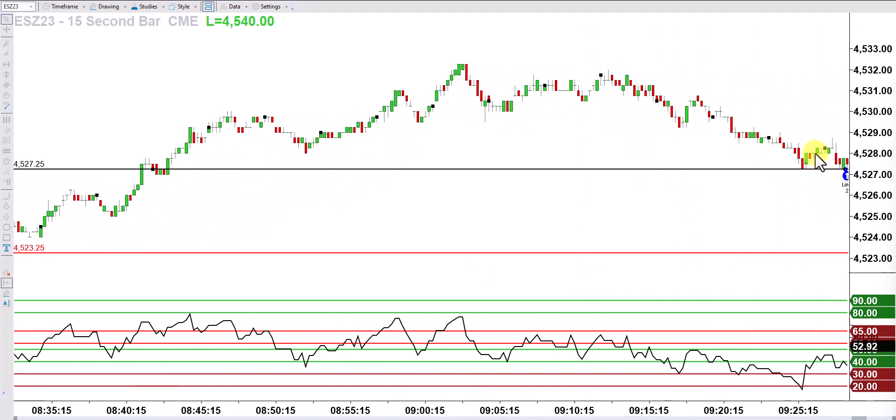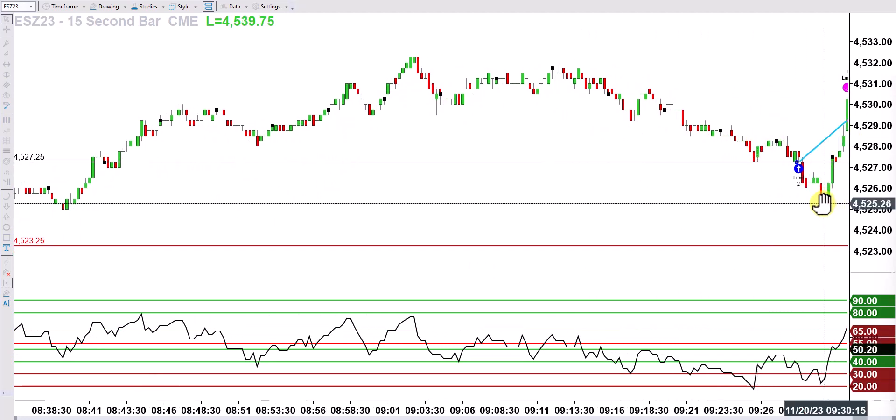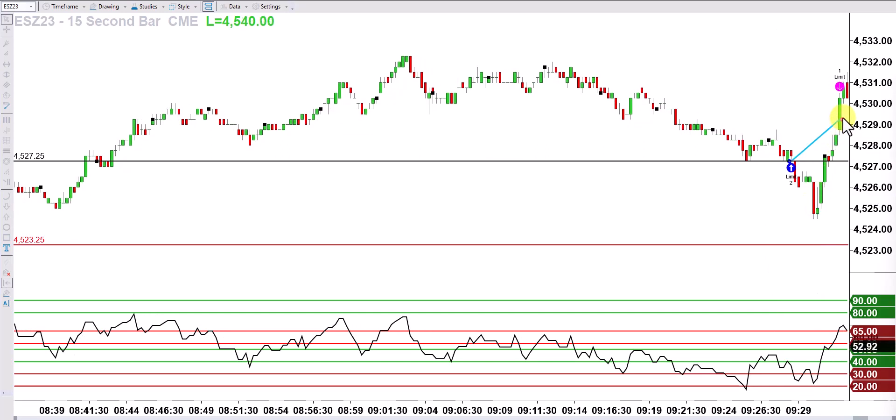The market traded higher and really took off. I got out at my original target for the first contract — two points away from my entry. Trading two contracts, I get out the first contract at two ES points, which is $100. Then I raise the stop on the remaining contract to a maximum loss of $100, making the trade break-even. There's no way I can lose money except for a tiny bit on commissions — that gives me peace of mind to manage the trade.